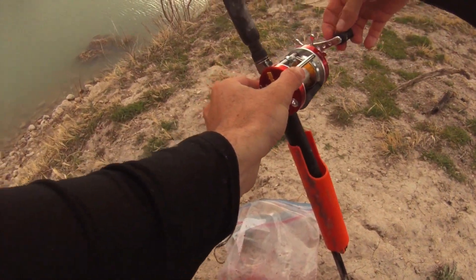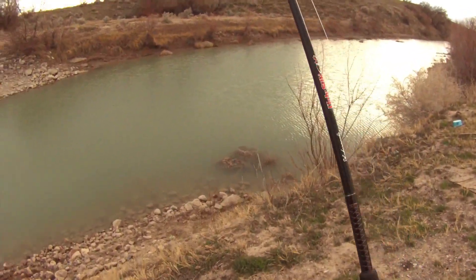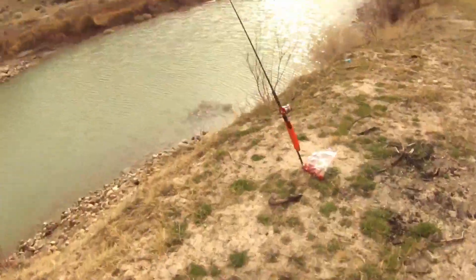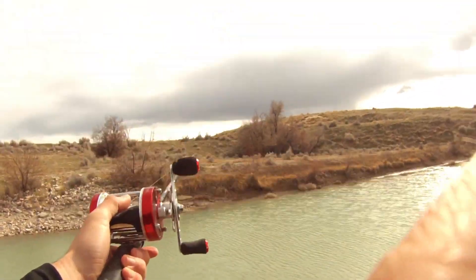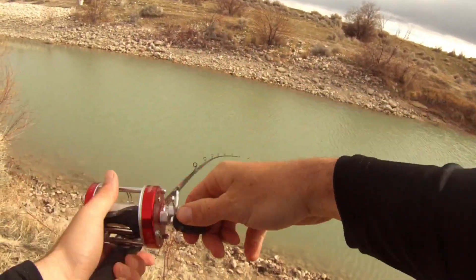I'm going to get that line nice and tight like that. Okay boys, let's see what happens here. Let's see if we can't catch us a catfish and catch and cook it. All right guys, we've got a fish on. Nova just caught her fish, now it's my turn. Hopefully it's a catfish. It's tugging like one.